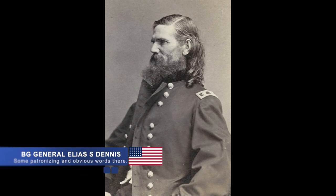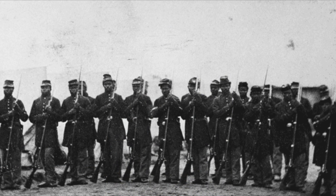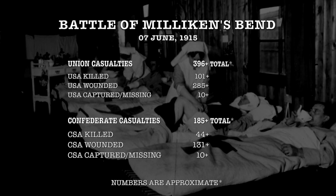When the battle was over, U.S. Brigadier General Elias Dennis reported that the African-American troops under his command demonstrated — and I quote — "it is impossible for men to show greater gallantry than the Negro troops of this fight." The resulting casualties were 101 killed, 285 wounded, and 10 missing, while the Confederates lost a total of 185 men, with 44 killed, 131 wounded, and 10 missing.